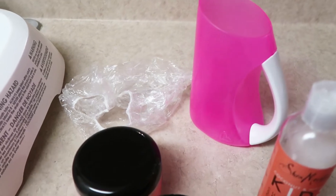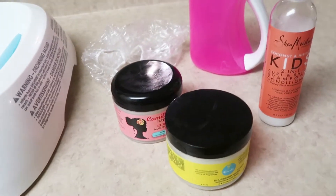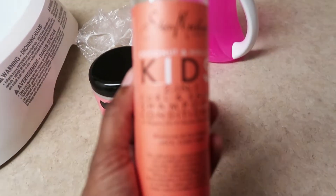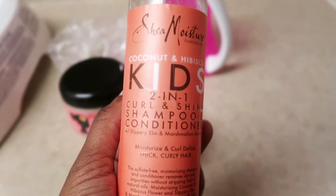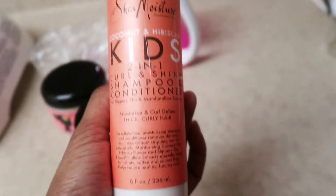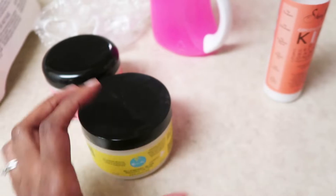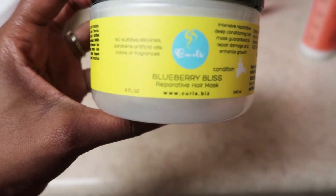The things I use for her wash day are the coconut and hibiscus shampoo and conditioner by Shea Moisture. As you can see, it's pretty much a two-in-one — a shampoo and conditioner. For a deep conditioner, I use the Blueberry Bliss hair mask by Curls, which I also use for myself.